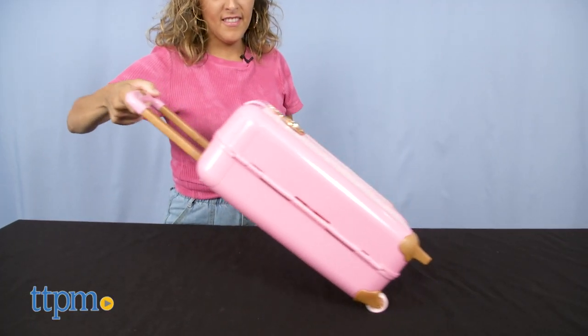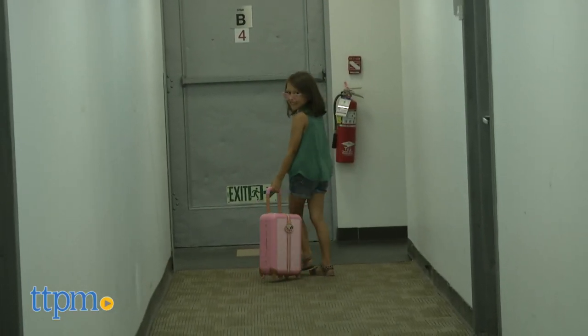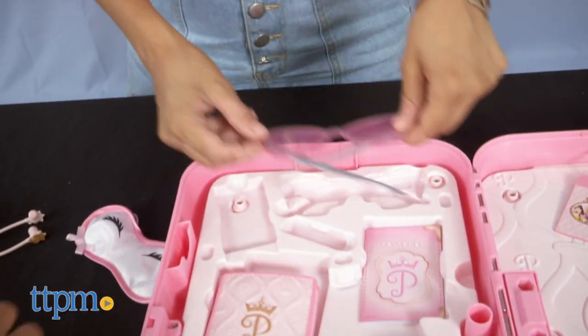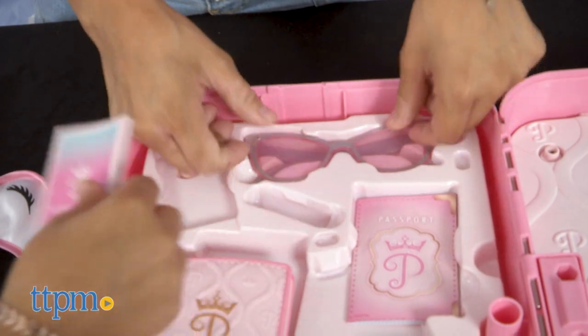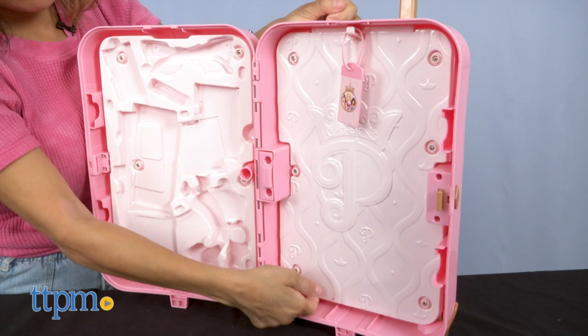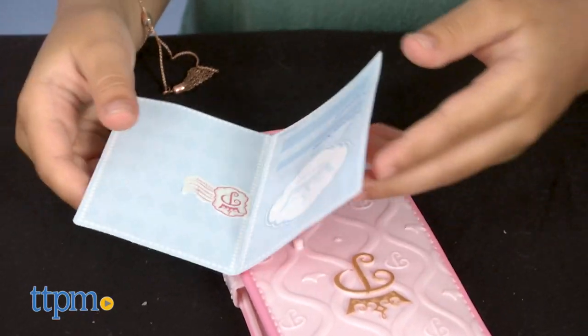The suitcase has real working wheels and a retractable handle, making the imaginary fun a bit more realistic. All the travel essentials are perfectly stored inside the suitcase since there is a place for each inside the specific slots. The other side of the suitcase also has a white detailed platform to add a few other items if your child wants to pack more.